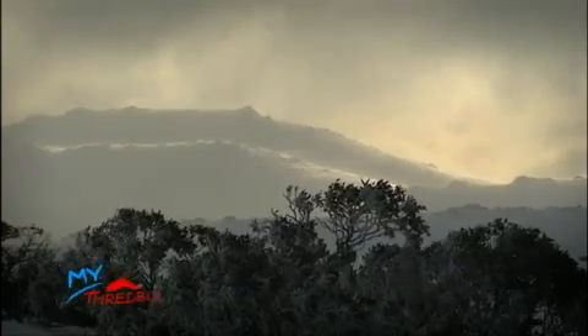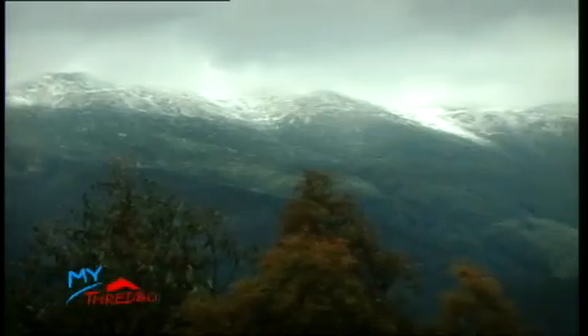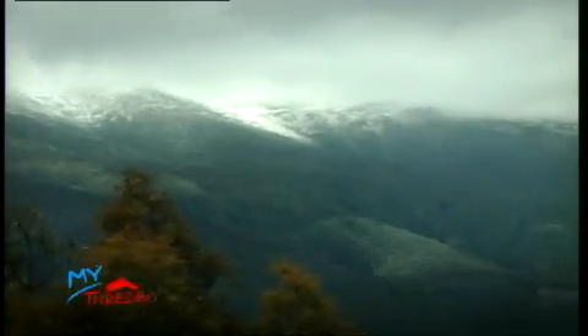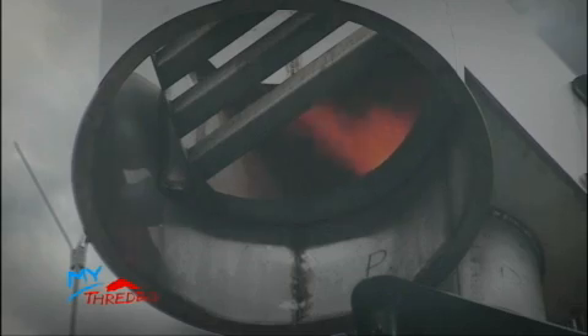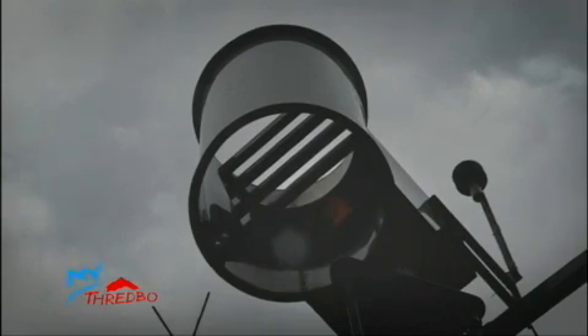These clouds contain large amounts of super-cooled liquid water. They are naturally inefficient, but the excess water in these clouds can be made to fall as snow. A network of generator sites arranged along the western side of the mountain range burn minute amounts of silver iodide solution to create artificial ice-forming particles which are swept up in the passing clouds.